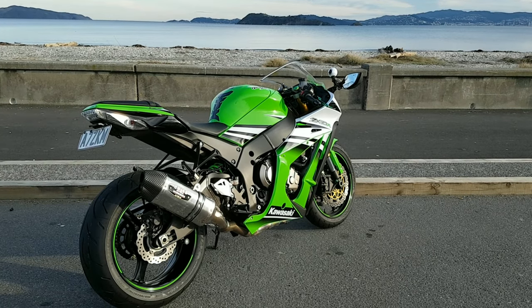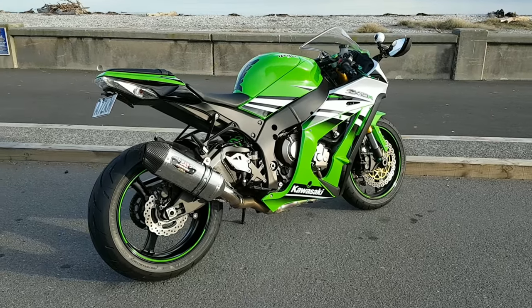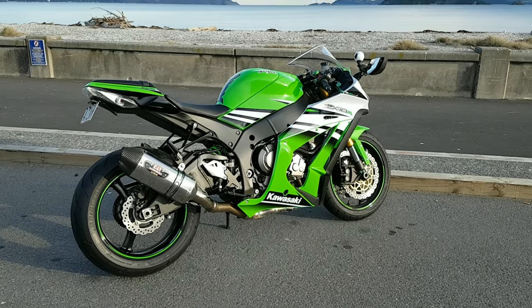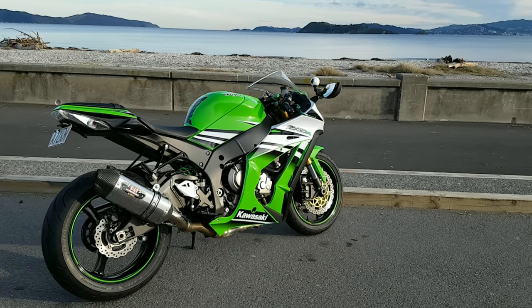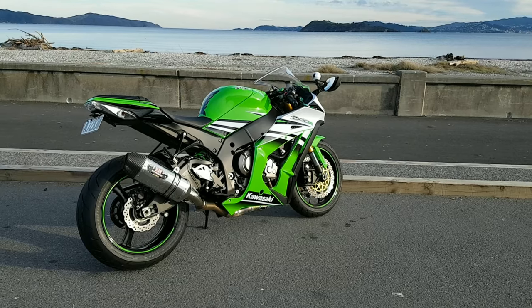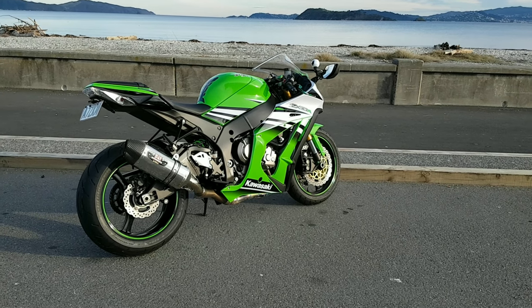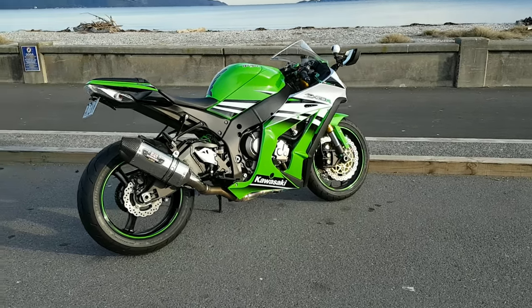I'm going to take this bike for a ride, and you'll get the full perspective of how this bike sounds, how it looks, and then ultimately I've got to make a decision.